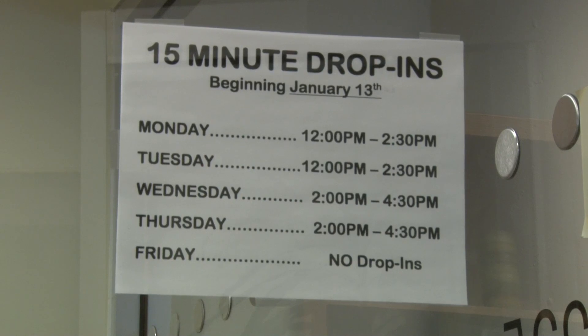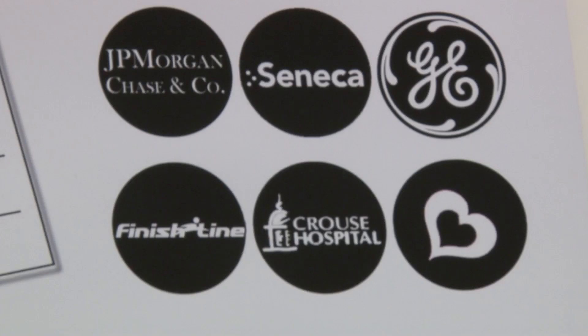The Center for Career Services has regular drop-in hours where students can have a counselor look over their resume and help correct mistakes. However, Resumenia gives them that opportunity directly with employers.